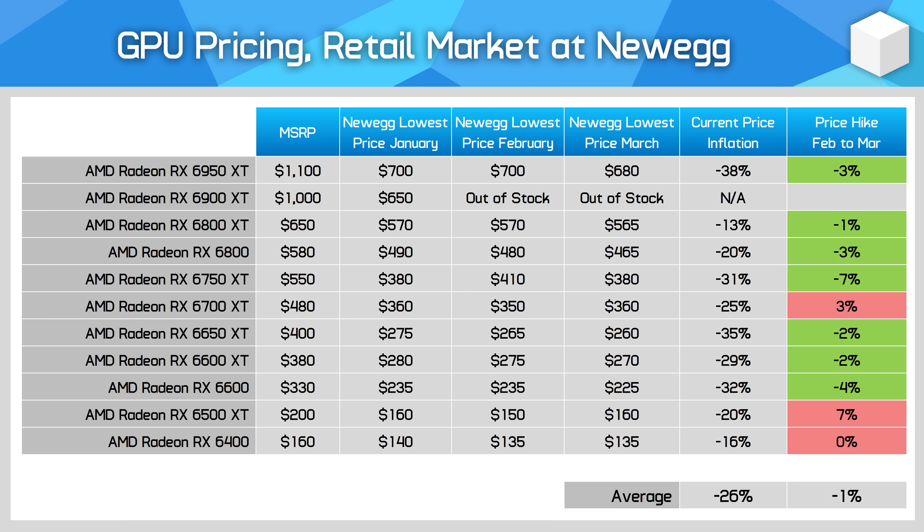AMD GPUs from the RX 6000 series continue to get slightly cheaper, though this isn't the case for all models. The RX 6950 XT dropped to a new low of $680, down $20 from last month. We also saw the return of historic low pricing for cards like the RX 6650 XT, which hit $260 as it did in November. But as with Nvidia cards, most models have been merely fluctuating in price for the last six months, indicating a relatively stable market.